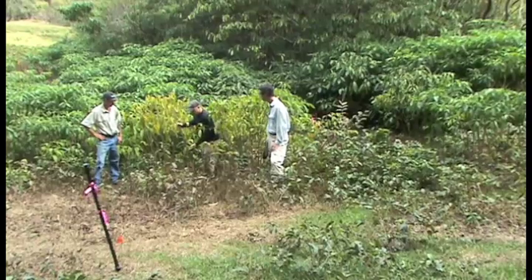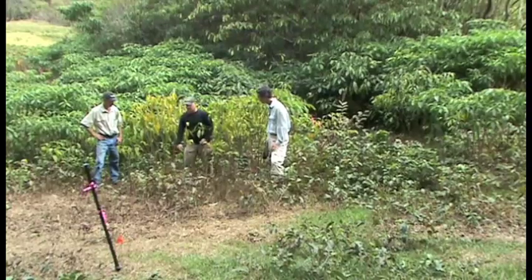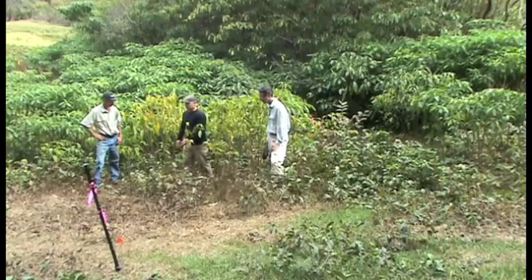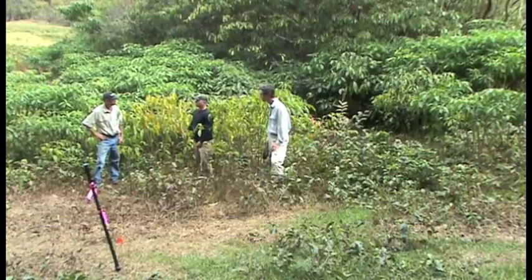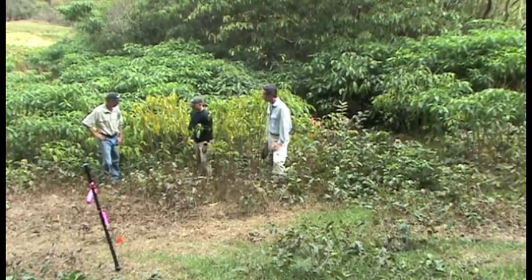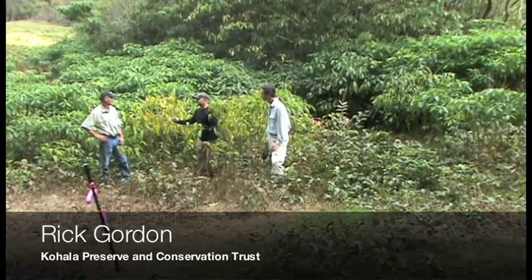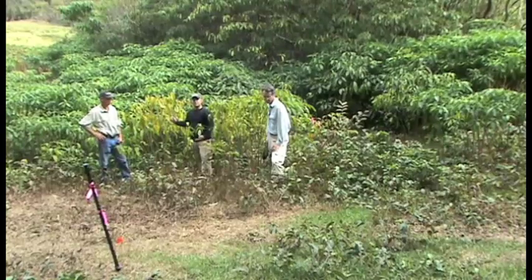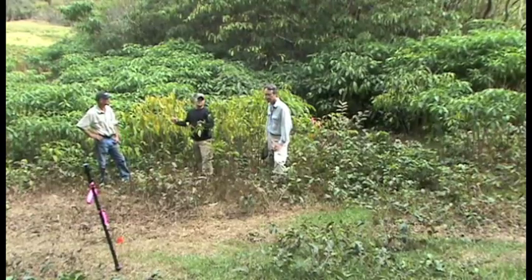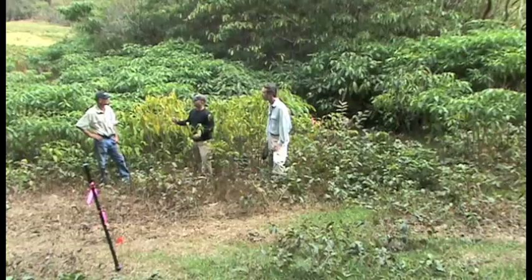With the guava, we're seeing similar symptoms associated with imazapyr injury, suggesting it may also be effective on this weed species. However, one concern noted is that this compound kills the grass, and this is a ranch, so we have to consider that. Imazapyr, being a broad-spectrum herbicide, is known to be very effective on grasses.